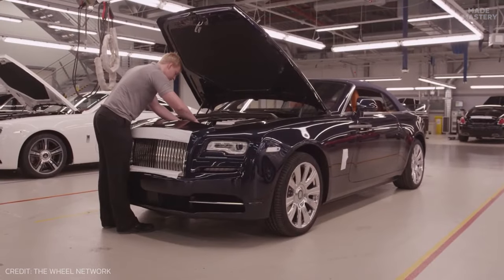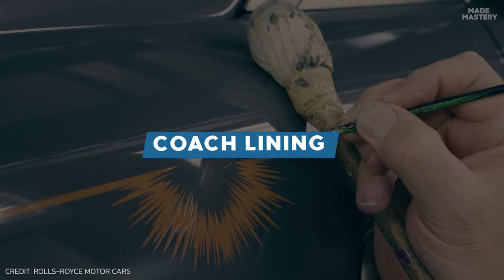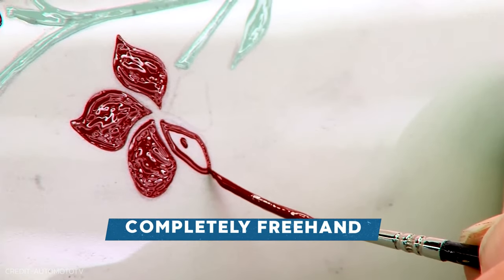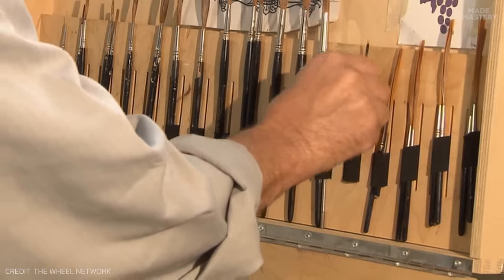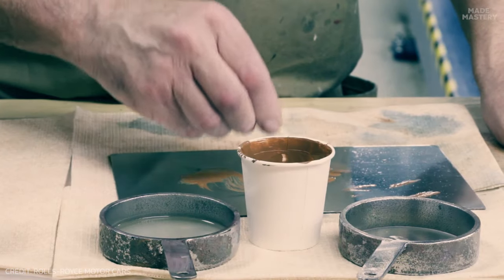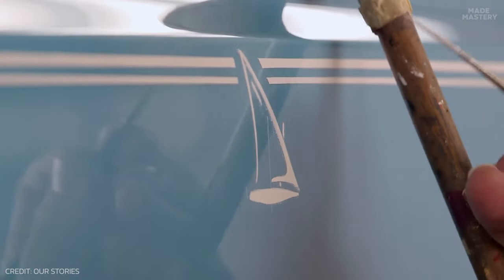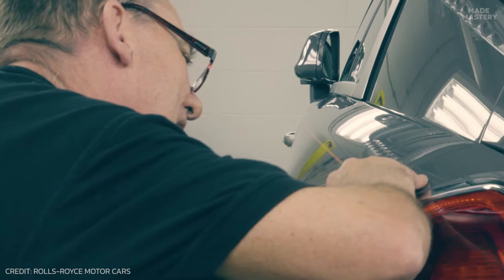Before the car is ready for quality checks, there's one additional step known as coach lining the owner may opt for. This delicate task is still done completely freehand by a single specialized artisan, Mark Court. He uses his own custom brushes made from squirrel hairs to ensure a flawless finish without any brush marks. Even if a customer decides to add the coach line later, they will send this artist worldwide to personally apply the paint, rather than shipping the entire car and risking damage.